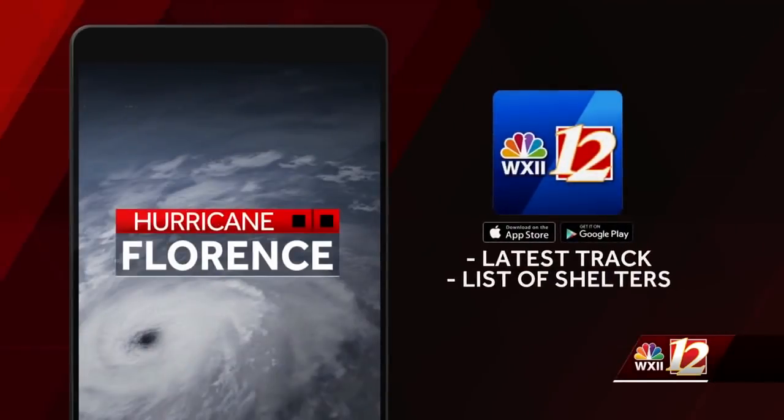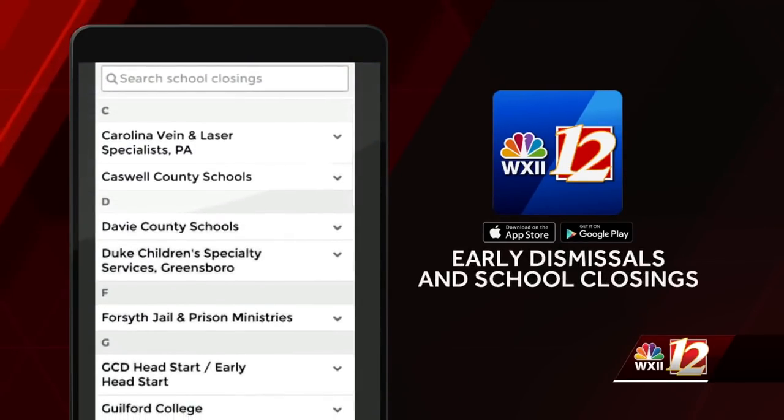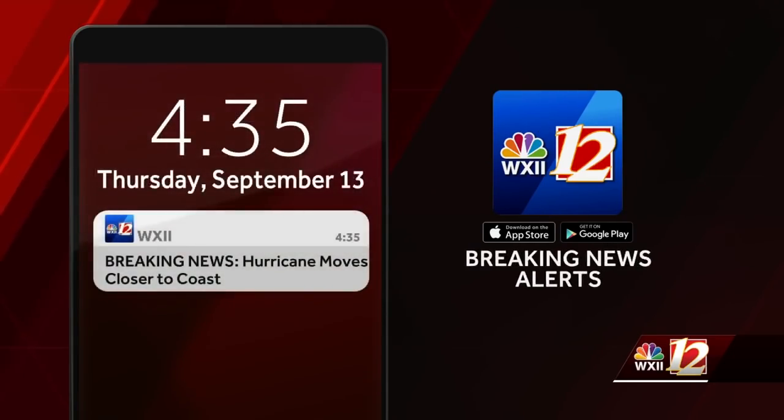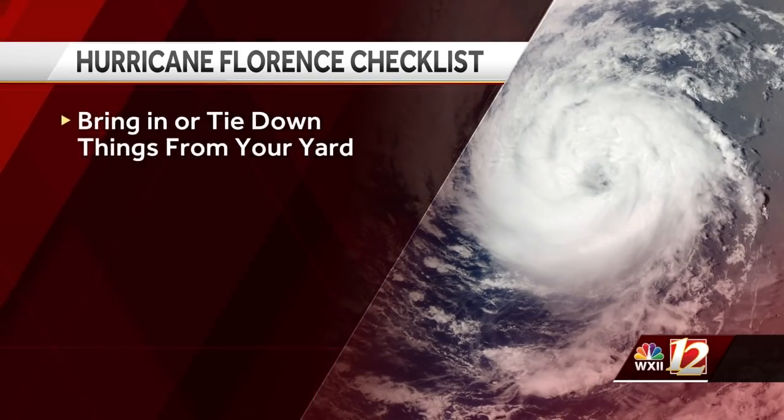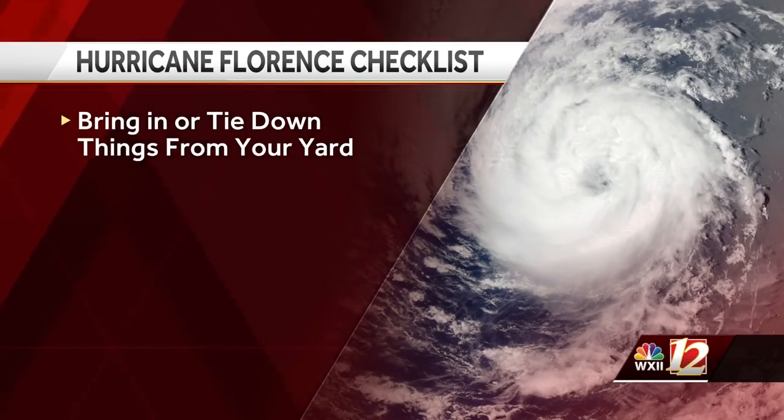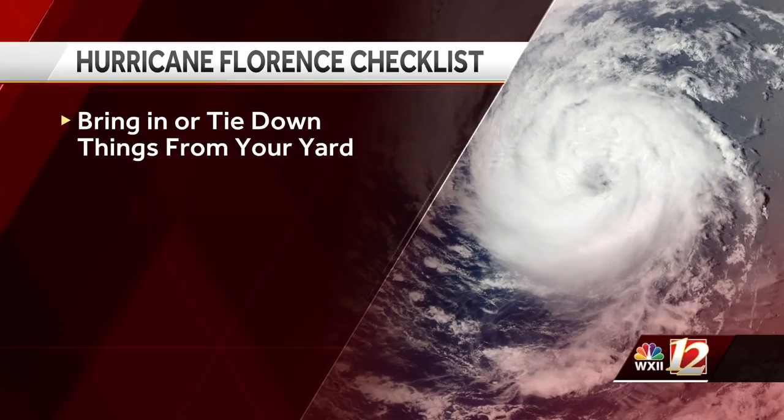You can get important information about Hurricane Florence any time of day on the free WXII 12 news mobile app. You can find information about the latest track, a list of shelters that are open, and which schools and universities are canceling classes. We will also send breaking news alerts right to your phone. If you haven't stocked up on supplies yet, you still have a little time. Stock up on food and bottled water — stores are packed and lines are long, so be patient. Buy flashlights, batteries, and chargers for cell phones and tablets. Refill any prescriptions you may need over the next several days, and bring in or tie down anything on your yard or patio that could blow away.